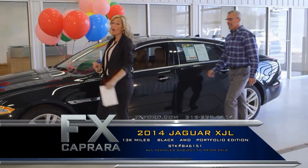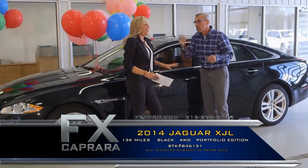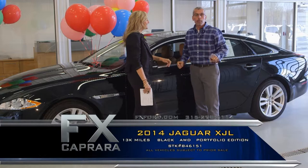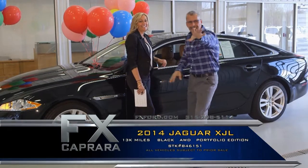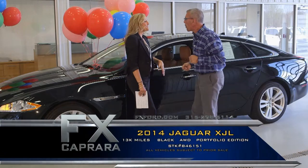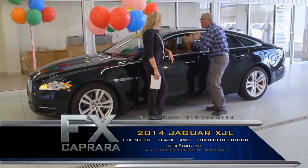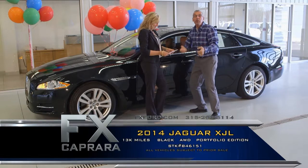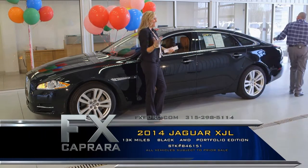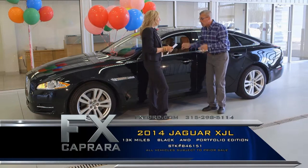Car number seven is a 2014 Jaguar XJ — wow. We should have named this a Highline show. You're looking for a highline — when we tell you what you're going to save on this portfolio edition, you're going to sit back and say those guys are crazy. It's a XJL — L means it's long — all-wheel drive, leather, moonroof, navigation, the big mahogany steering wheel. This is the cream of the crop. You could be eight feet tall and sit in the back seat. A 2014 with 13,000 miles, impeccable.